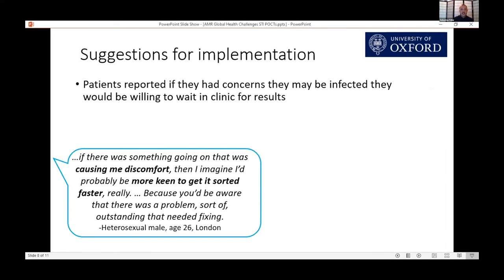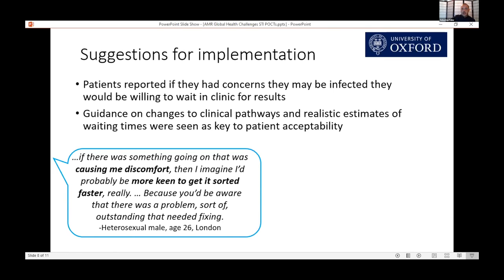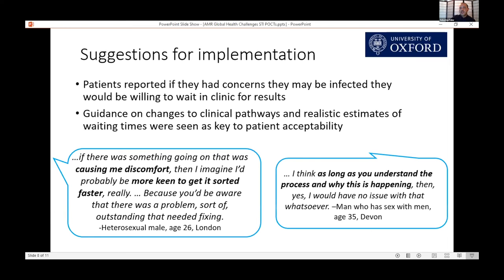Patients suggested that if they were concerned they were infected, they'd be quite happy to wait in clinic for their results for as long as it took. However, this was really dependent on how they felt, which is not always the same as whether they were the most clinically vulnerable for infection. They also wanted guidance on changes to these pathways and realistic estimates of waiting times, so they could plan their visits accordingly and not expect just a 15–20 minute appointment.